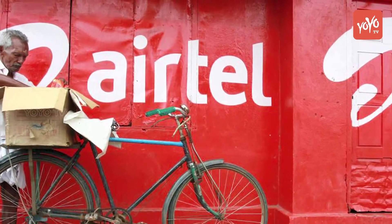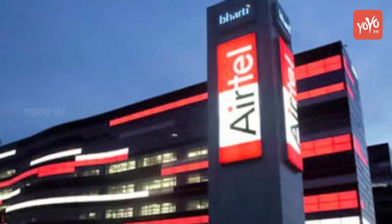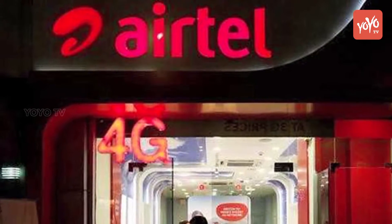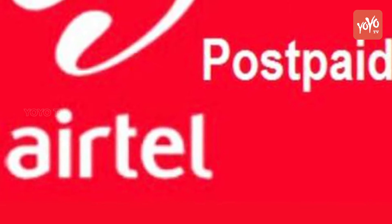Airtel is now offering its postpaid users up to 60 GB of free internet data if they install the company's Airtel TV application. Airtel is offering 10 GB of free data per month for 6 months, making it 60 GB of overall free data to users who install its app.